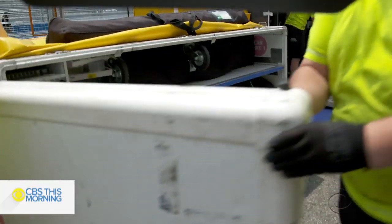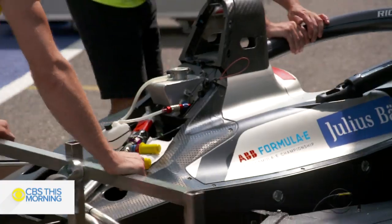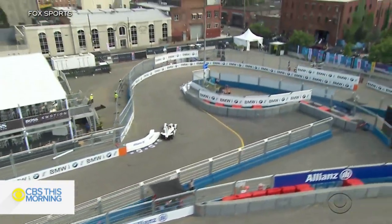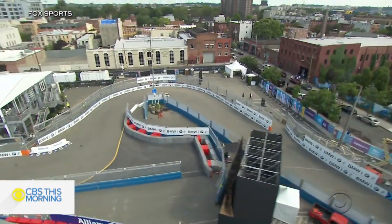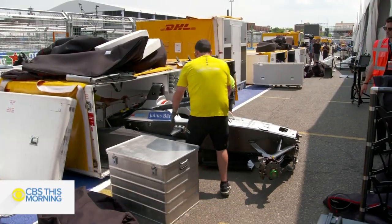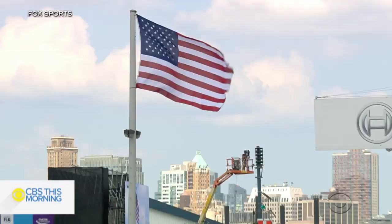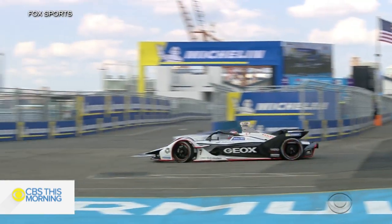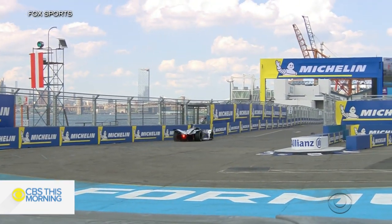The logistics of moving those batteries and everything else from city to city is mind-boggling. In Brooklyn, nearly 700 people have been working nonstop this week to build a track from scratch. The cars were unpacked on Wednesday, testing was Friday, racing on Saturday and Sunday. In a week we build everything, and in four days we dismount everything — it's a huge operation.